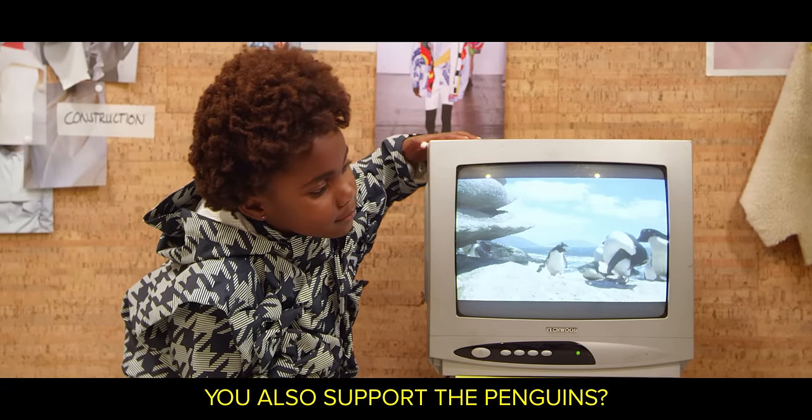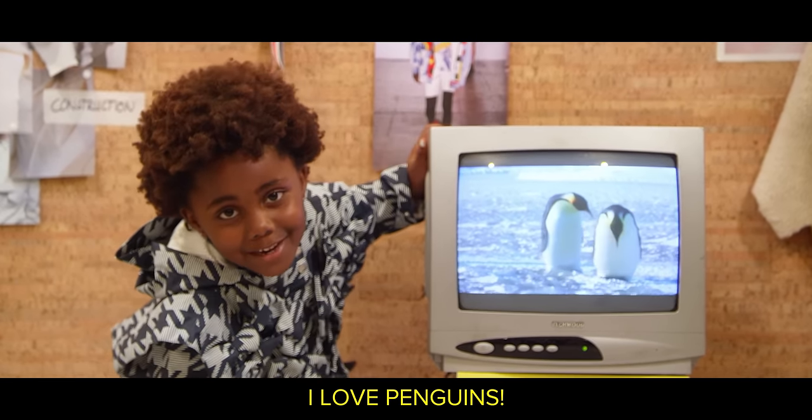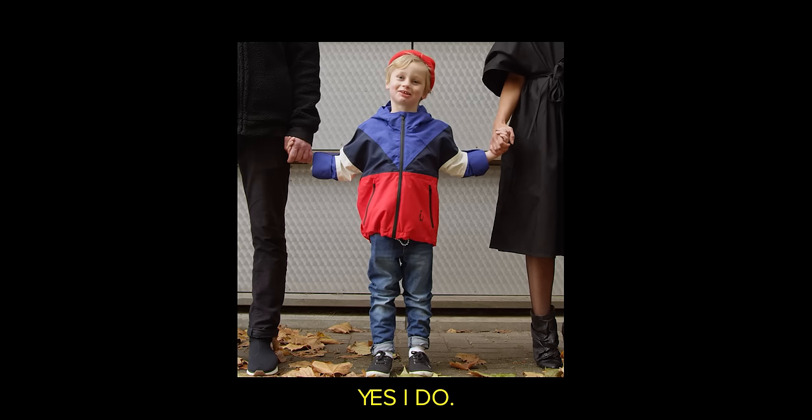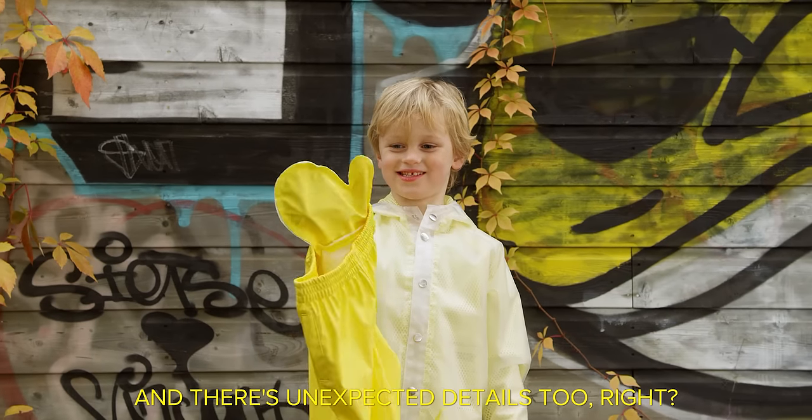Hey, you also support the penguins? I love penguins. You can even hand it down. And you make your parents look good. They're so good. And there's unexpected details too.